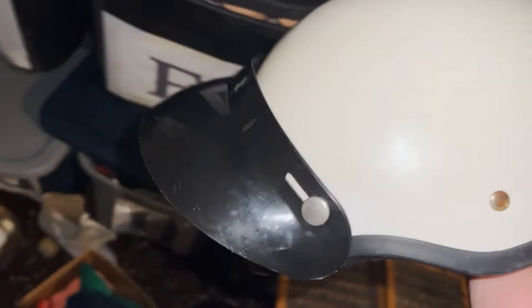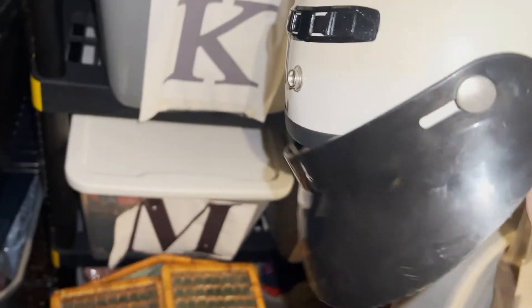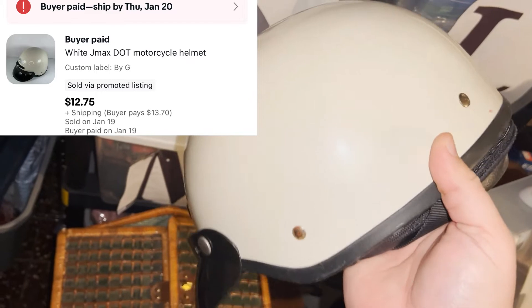We finally sold this motorcycle helmet. Got it at a yard sale for $5. The visor is broken on it, so I took an offer or marked it down, but I sold it for $12.75 plus shipping.